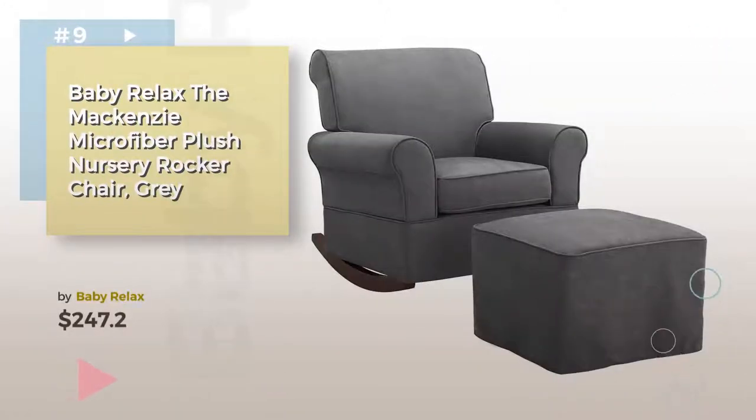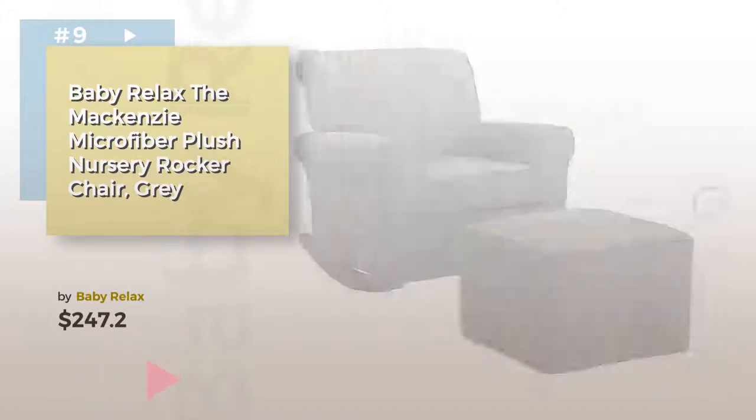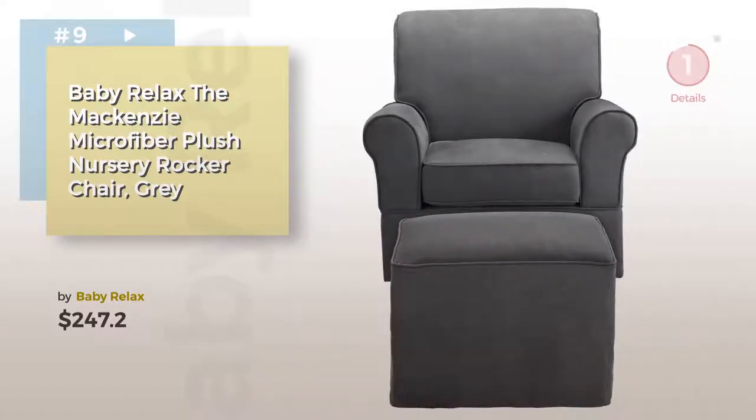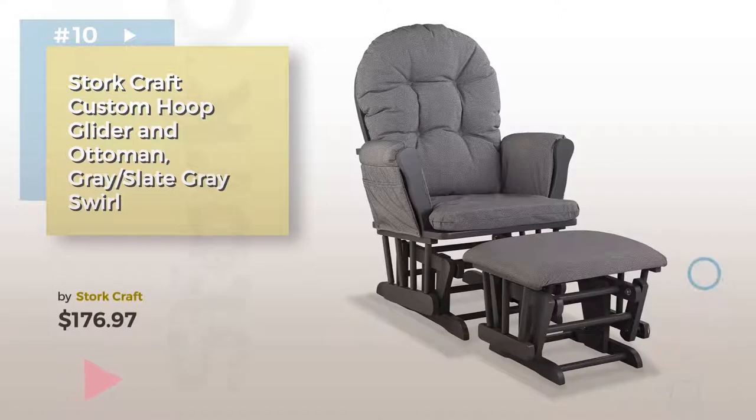Number 9, by Baby Relax. Discover more baby gliders, Ottomans, and Rocking Chairs ideas and items to explore — click the circle. Number 10, by Stork Craft.